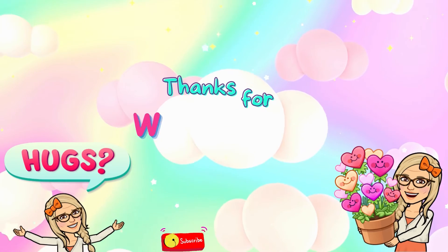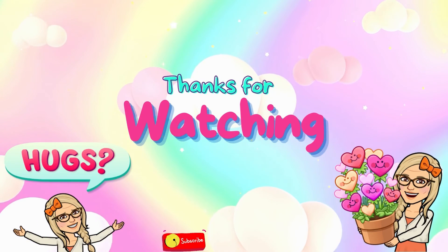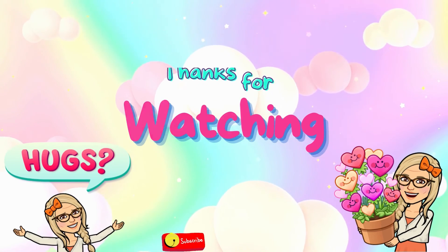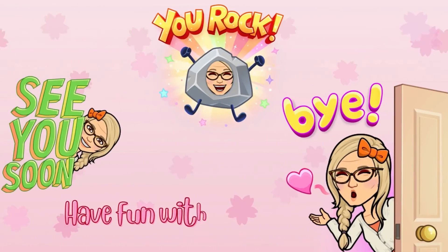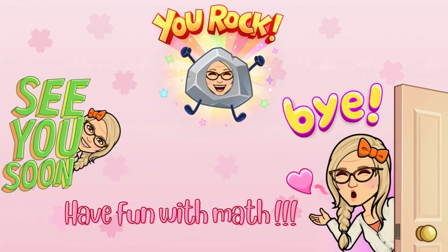Very good! Very good! We have reached the end! Very good! You did it great! Don't forget to subscribe and like the video! Bye! Remember, have fun with math! Bye bye! Bye!